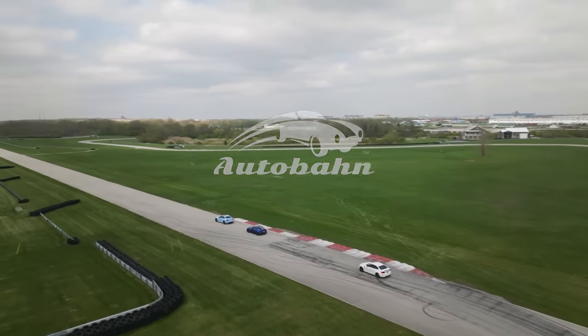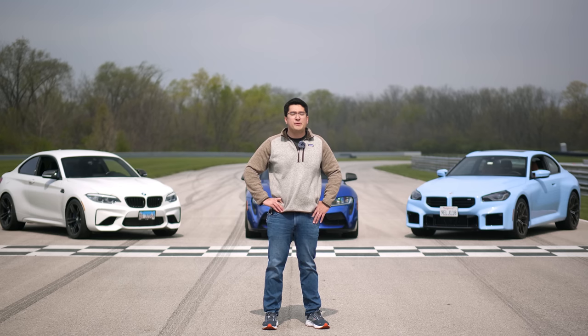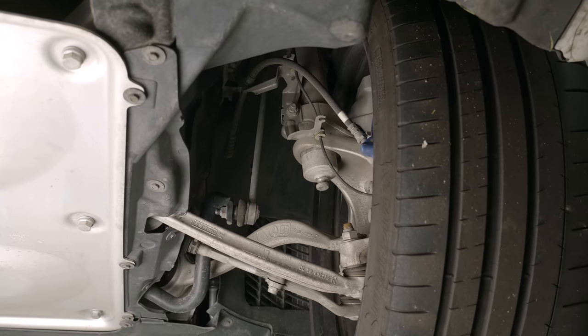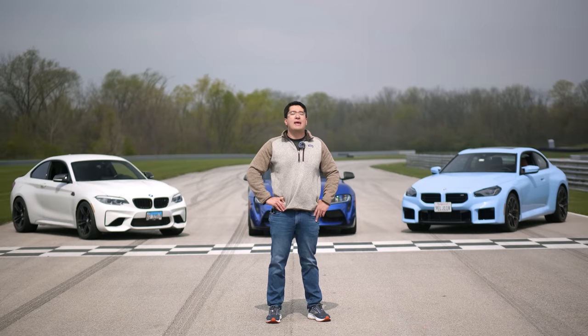They're all going to be driven by the same driver, Britt Casey, a pro driver, around the same circuit — Autobahn Country Club South — at the same time with the same ambient conditions. You'll get driving impressions on how these cars drive both on the street and the track, a tech segment on how the engineering differs between all the vehicles, a drag race, and all you have to do is sit back and relax.